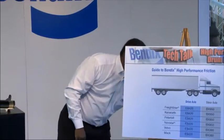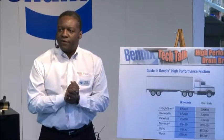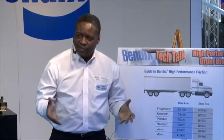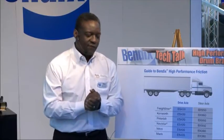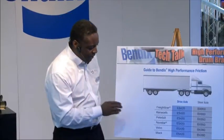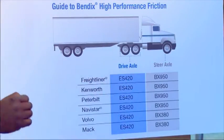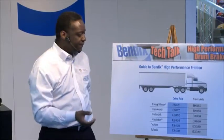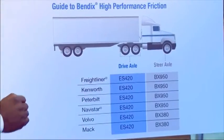We work very closely with the vehicle manufacturer, hand-in-hand, and each vehicle manufacturer has a slightly different requirement. Their suspensions and wheelbases are a little bit different. What we've been able to do is prescribe a solution that's specific to each vehicle manufacturer, with different lining formulations. When new equipment comes due for servicing, take a look — there's an indicator by OE as to which friction material you should use.